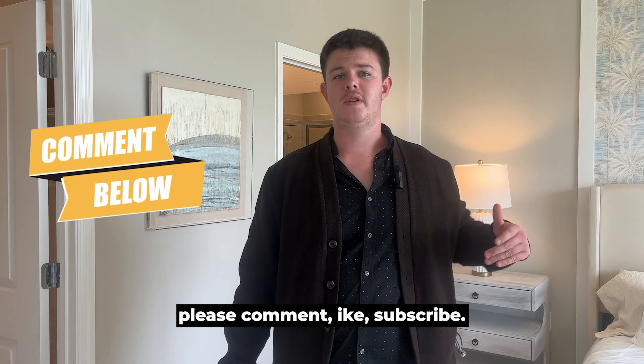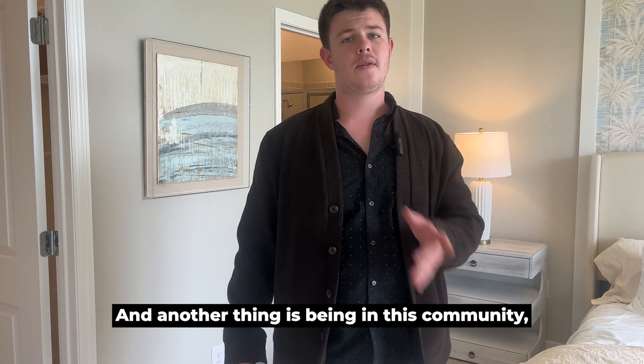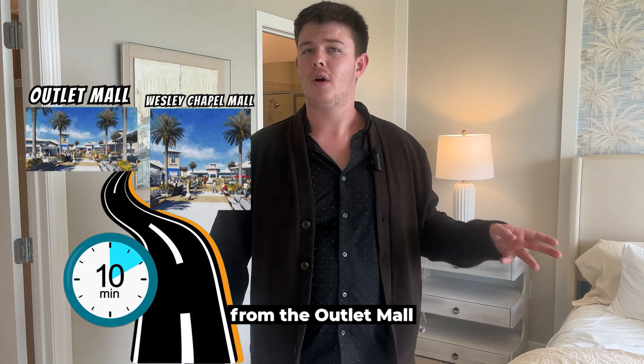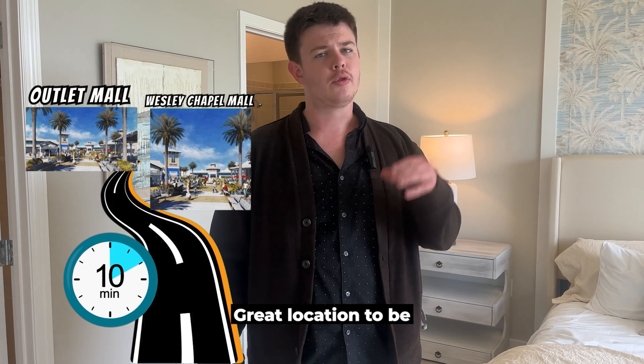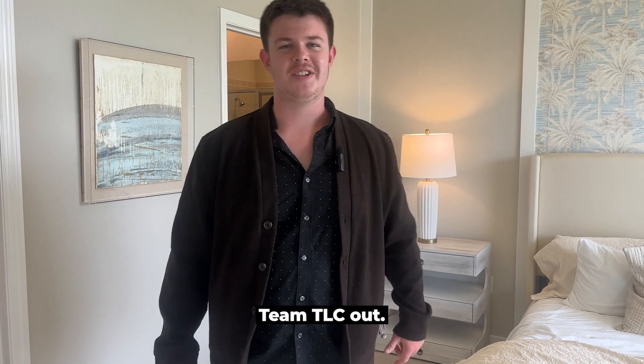If you found this video helpful, please comment, like, and subscribe — it really helps out our channel a lot. And another thing is, being in this community, you're only about 10 minutes away from the Outlet Mall and the Wesley Chapel Mall. Great location to be with A-rated schools. Team TLC out.